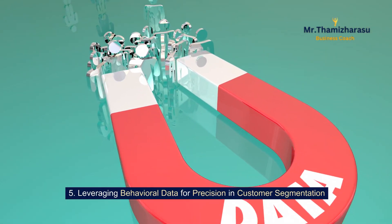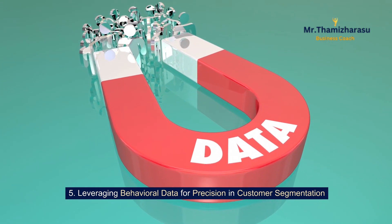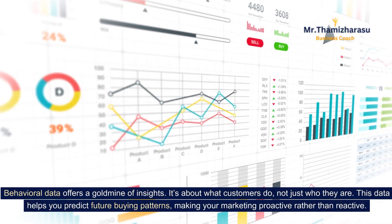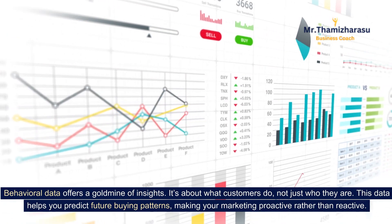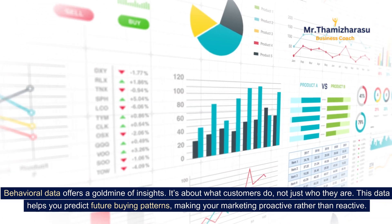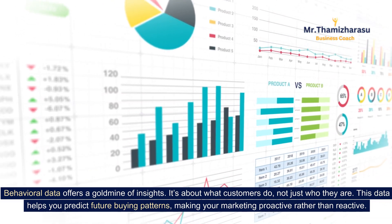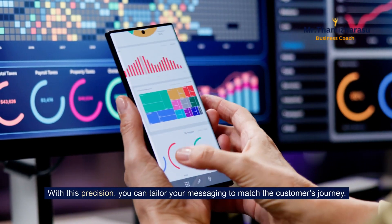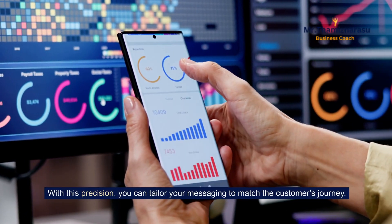Leveraging behavioral data for precision in customer segmentation. Behavioral data offers a goldmine of insights. It's about what customers do, not just who they are. This data helps you predict future buying patterns, making your marketing proactive rather than reactive. With this precision, you can tailor your messaging to match the customer's journey.